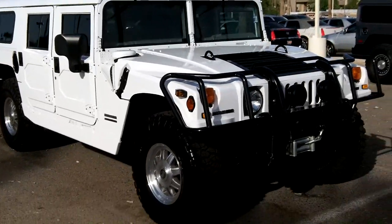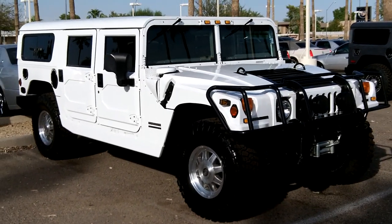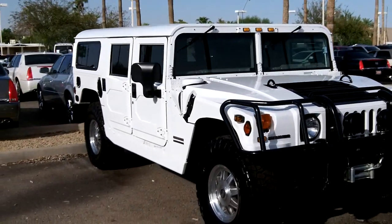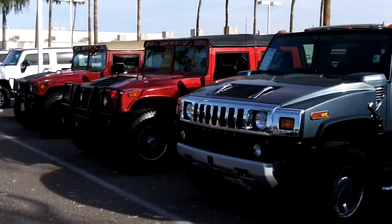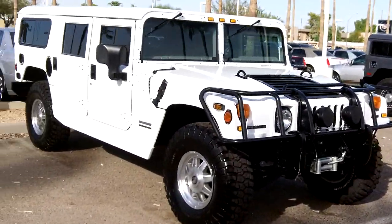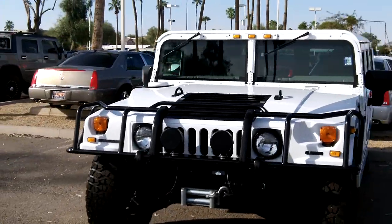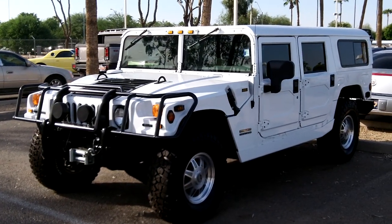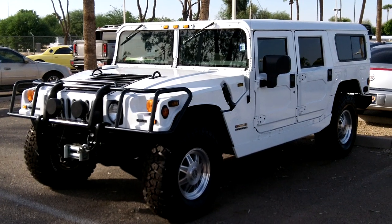There you have it — a 2001 AM General H1, 10,030 miles on this one, a really smooth H1. If you're looking for a Hummer like this or one similar, we've got other Hummers — open tops, wagons, H1s, H2s, H3s, and we're always going after the H3T Alpha truck as well. Call us at 602-942-4000, reach us online at LundCadillac.com, or visit us in person at 1311 East Bell Road, Phoenix, Arizona 85022.